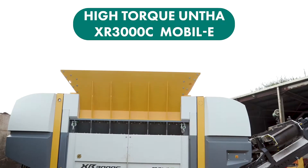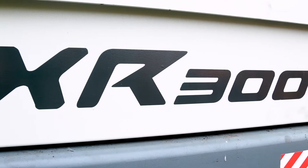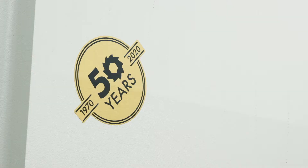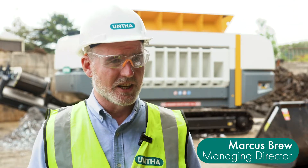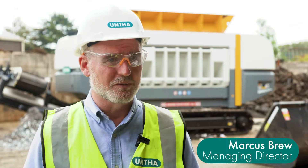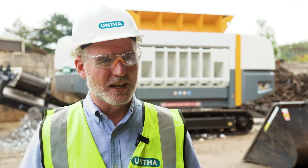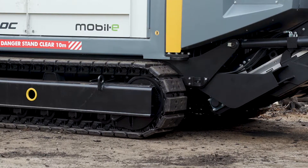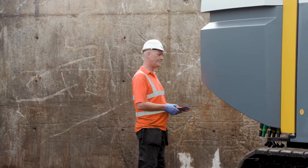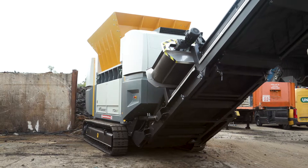This is the latest version of the XR series, the XR High Torque C. Absolutely fantastic — still on the same frame as all the other equipment we produce within the XR range. That includes the same motors, the same electronics, and what we've done is produced a slightly different rotor and also slightly different gearboxes, which has given us this really flexible piece of equipment that can deal with those difficult materials that most other shredders on the market would not be able to cope with.